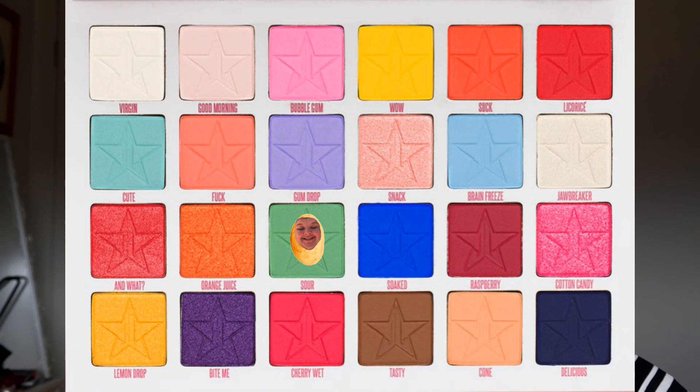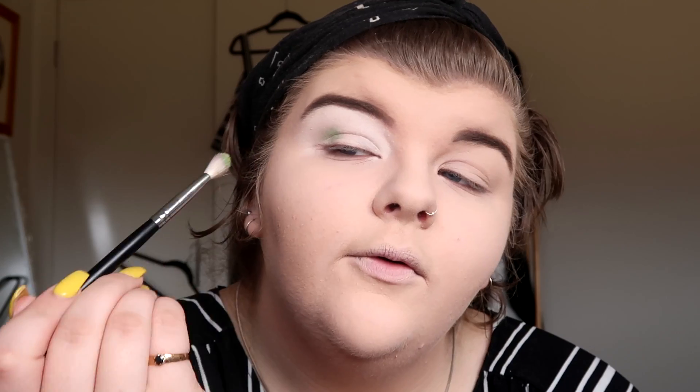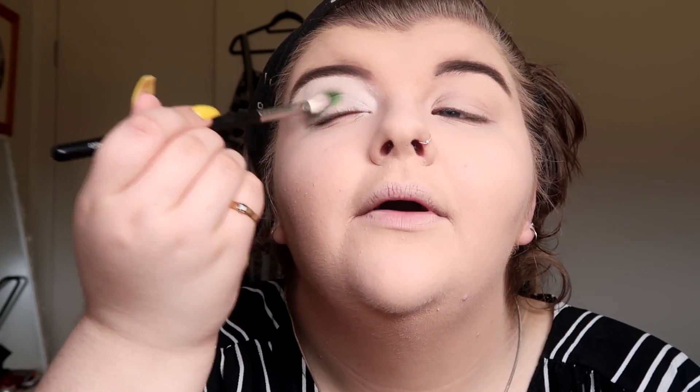I'm only using two colors from the bottom corner of the James Charles palette. I'm going to use the Jawbreaker palette and use the color Sour. I'll insert a photo of the palettes I'm using with labels since they're all laid out right now. I'm going to grab the color Sour from Jeffree's palette on the Morphe M433 brush and kind of just put that in the crease. I'm doing kind of a halo eye.